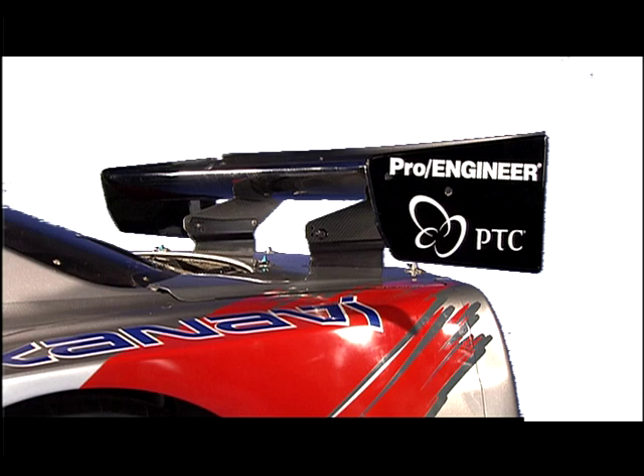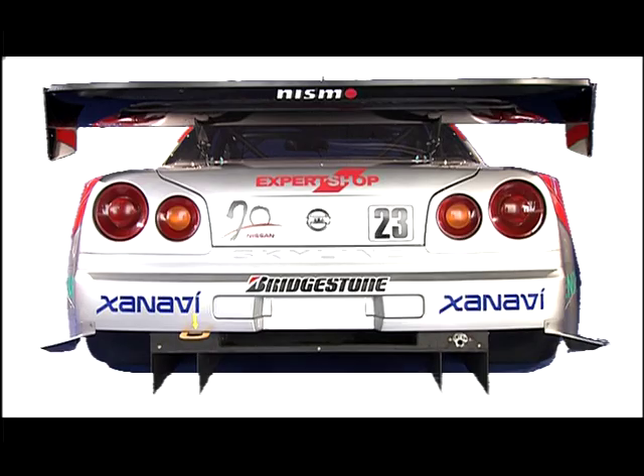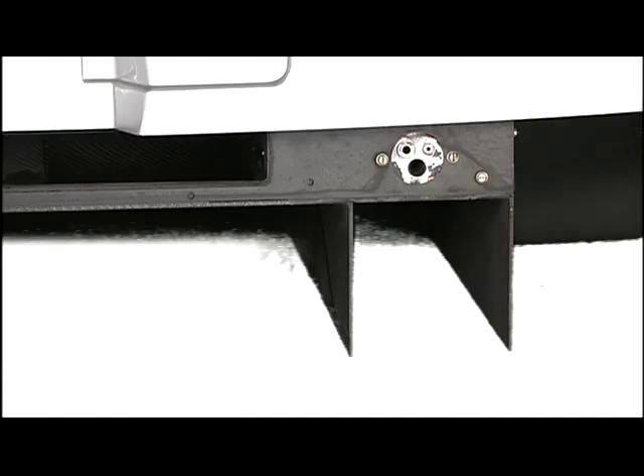The height of the rear spoiler was regulated to be equal or lower than the highest point of the rear window. The spoiler was shaped to achieve maximum efficiency, creating downforce and a synergetic effect with the rear under diffuser. The small holes found on the diffusers are connecting sockets to attach a measuring apparatus used in setting up the car.